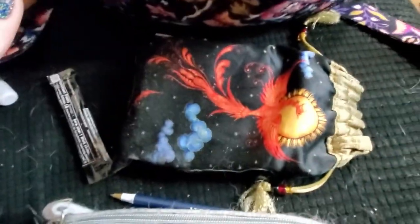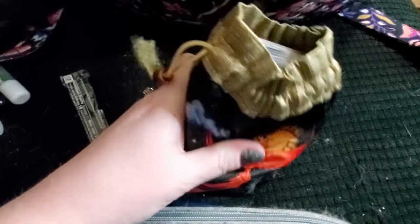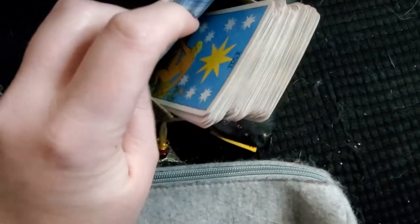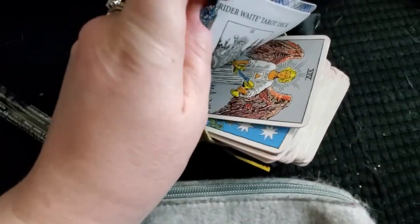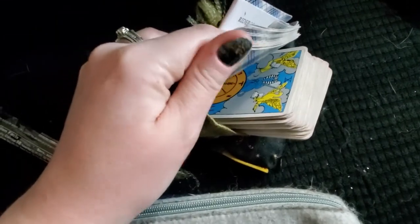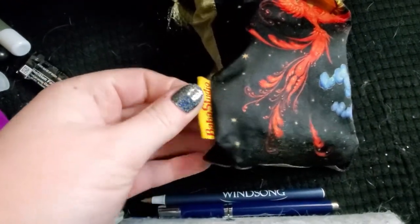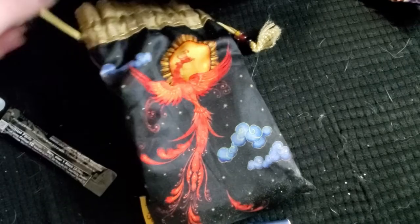These are my tarot cards — one of my travel tarot decks. They're just a regular Rider-Waite, probably one of the first decks I bought. Thankfully the cards aren't stained. This isn't a Baba Gaga — I believe it's a Baba Studio bag. These bags are really nice; I have them for a bunch of different decks. They're gorgeous, they're wonderful, I love them.